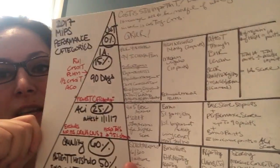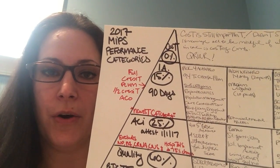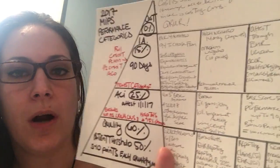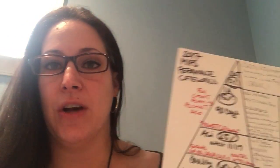For scoring ACI: you have to get the base score — if you don't get those 50 points for the base score, you get zero for ACI. Base score is 50 points, plus the performance score of up to 90 points from those eight additional measures, plus your bonus points — that can equal 100 or more. In ACI you can get up to 155 points total in that category.